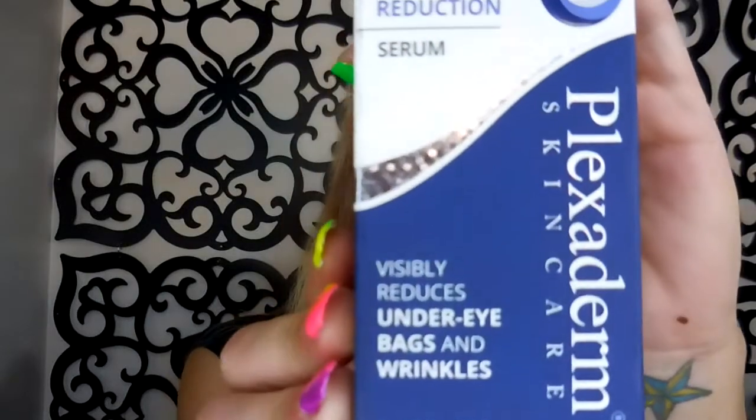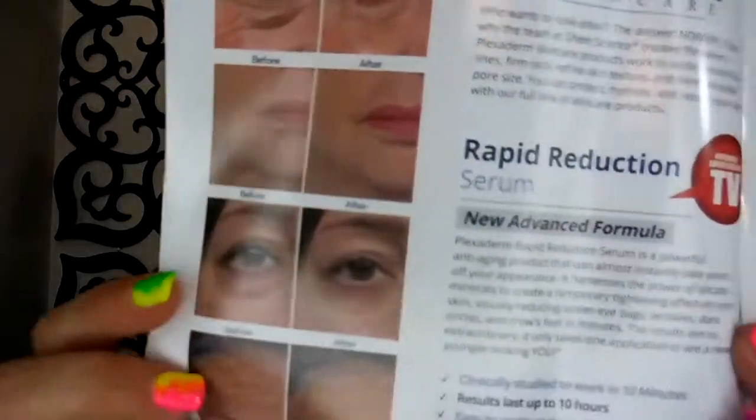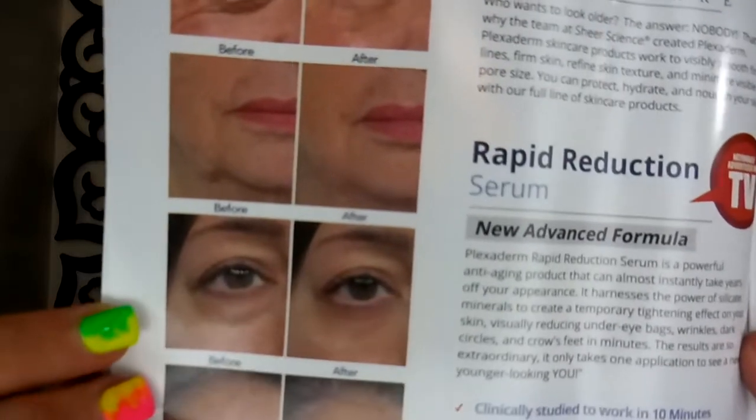I saw a commercial for this a few weeks ago. It's called Plexiderm and apparently it's supposed to just magically take out any bags under your eyes, wrinkles, and all that stuff. It says it visibly reduces under-eye bags and wrinkles. Yes please. This is what people are saying who've used it: 'The wrinkles and bags under my eyes made me want to keep sunglasses on. Now I don't have to hide behind my shades anymore. I love this product.' Here are some pictures — look at that! Let's do that.